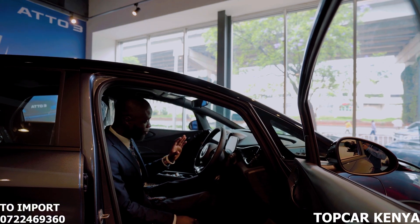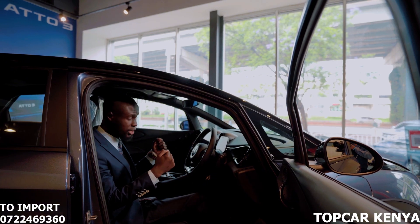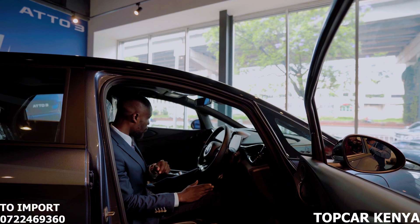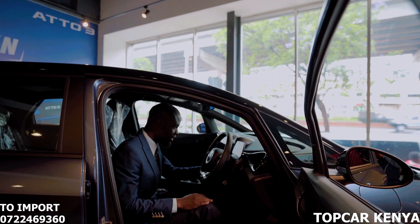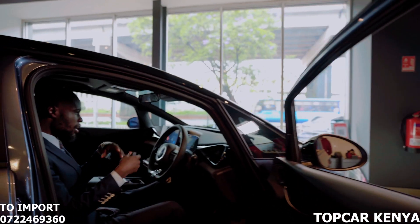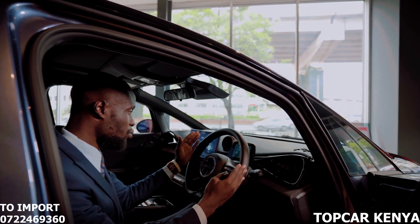The steering wheel is telescopic and power-assisted, meaning you can adjust it to your comfort, and when driving, it seamlessly adapts to road curvature. This car has keyless entry and start — when you power it on, there's no engine sound because it is an electric vehicle. The cluster meter is relatively small compared to combustion engines, which typically come with either an analog or digital cluster meter encompassing a fuel gauge, speedometer, and rev meter.